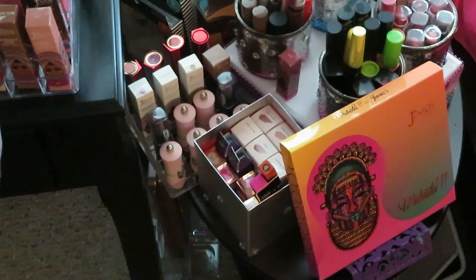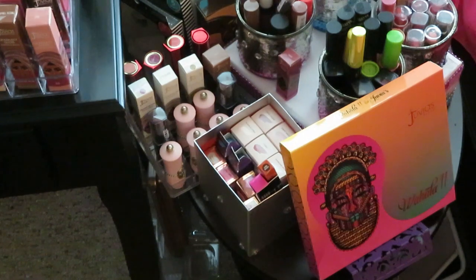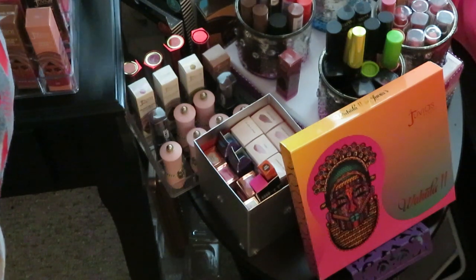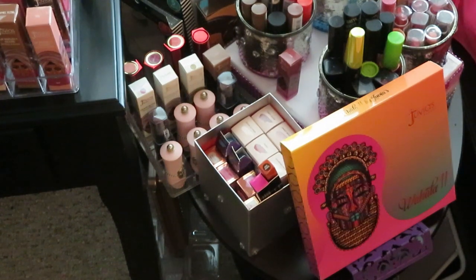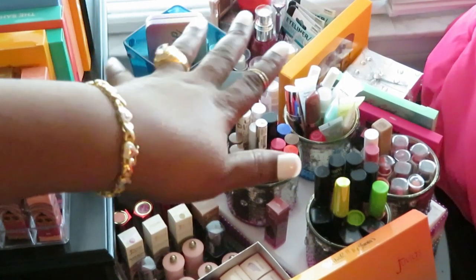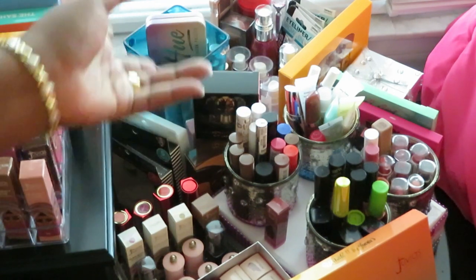Over here I have a bunch of NYX glosses. My favorite NYX gloss is the Butter Gloss in Cinnamon Roll — that is my absolute favorite. I do have other colors too, like pink and orange. NYX products are nice, good quality and affordable. I've also got some glosses from Dollar Tree. I'll get makeup from Dollar Tree, Walgreens, CVS — makeup is makeup to me. I love makeup and it doesn't have to be name brand.